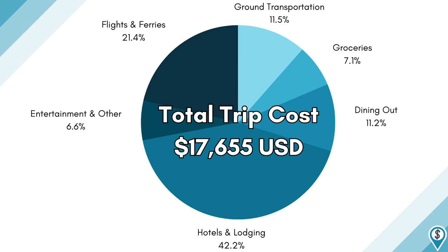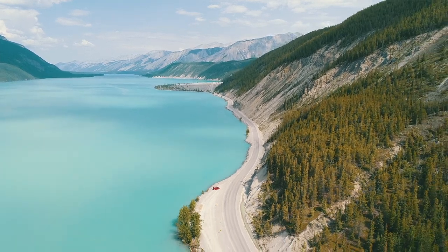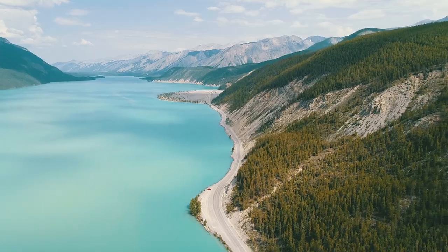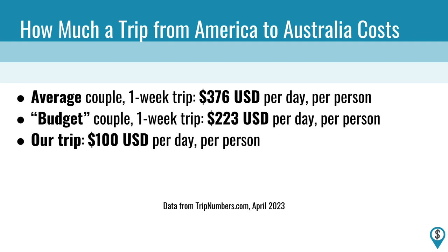Another cost you might be worried about on a trip this long is health insurance, but we read the terms of our high-deductible ACA plan in the US and it actually covers emergencies when traveling internationally as long as the trip doesn't exceed 90 days, so we didn't have to buy anything extra. Here's what all the expenses of our three-month adventure for two look like together. This was our absolute most expensive trip to date, clocking in at $100 per day per person — nearly three times more expensive than our typical van life road trip, which can be done for as little as $36 per day per person. According to tripnumbers.com, a one-week vacation to Australia cost the average American couple $376 per day per person, or $223 if they're budget travelers. So although we spent a truckload of money by our own standards, we apparently spent 73% less than what's considered normal.